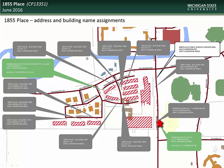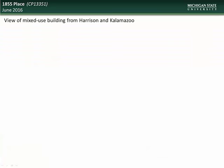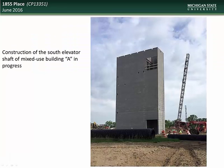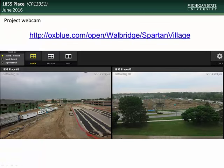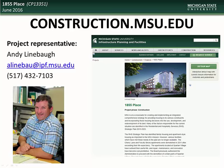Here is a view of the proposed office tower showing the intercollegiate athletic office space on the top floor, and a view of the mixed-use tower from the corner of Harrison and Kalamazoo. Construction of the south elevator shaft of mixed-use building A is currently in progress. Exterior work on the family housing units continues and is nearing its final stages. Work continues on the framing construction of the single-student townhouse-style apartment buildings. For those who would like to follow the progress of construction, please check out the live webcam site at the address on the screen. Specific questions regarding the 1855 Place project can be directed to the project representative, Andy Linebaugh.